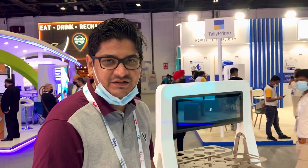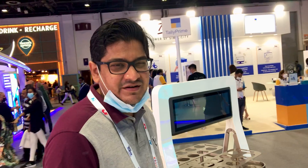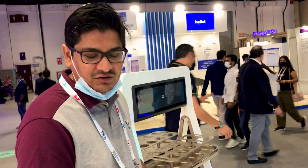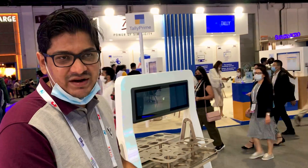We are from Terminus, which is the premium partner for robotics for Expo. We have deployed around 152 robots for Expo, and around 10 we have customized for them. I'll introduce one by one each of the robots.